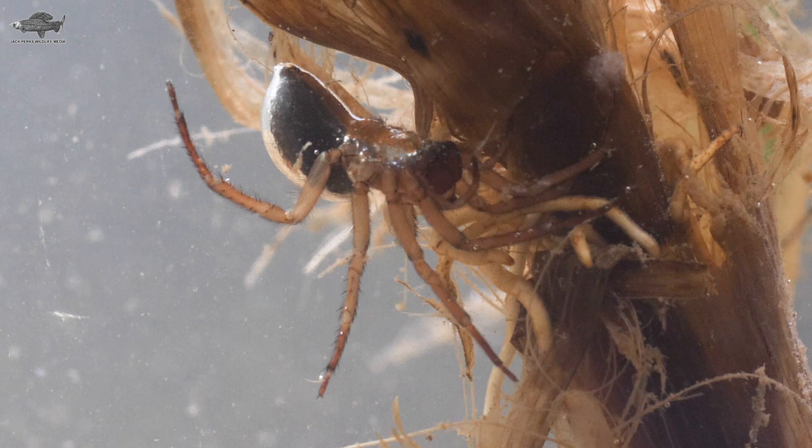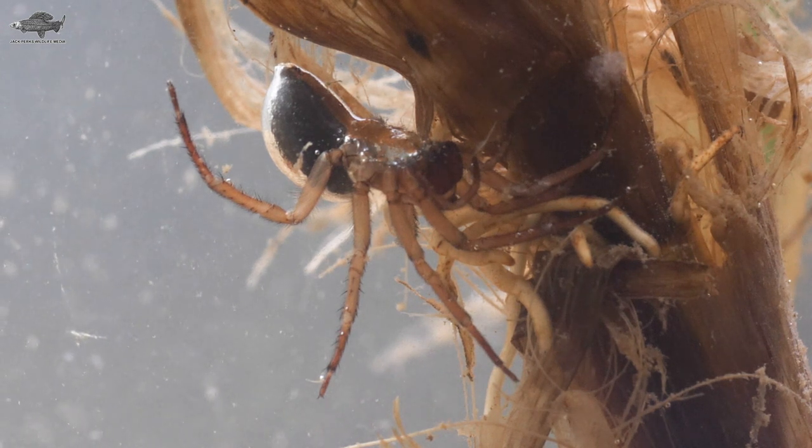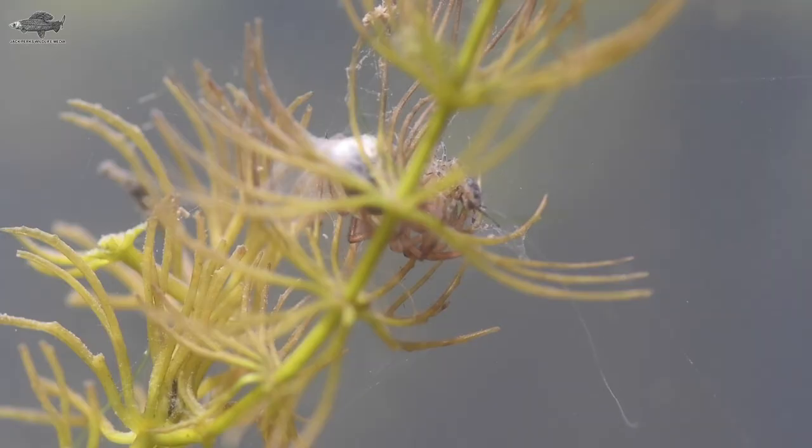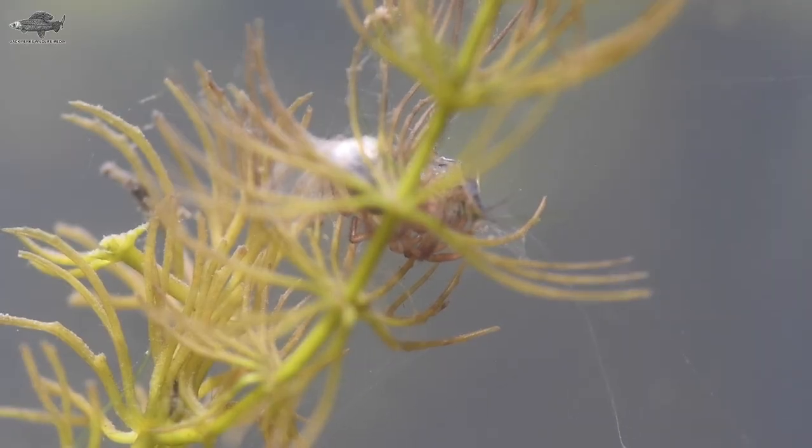This is where it gets its other name: the diving bell spider. It lives in this large air bubble during the day and hunts at night. Prey is normally small aquatic inverts like hog lice and shrimps.